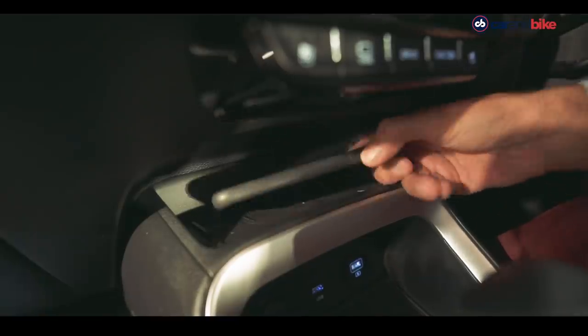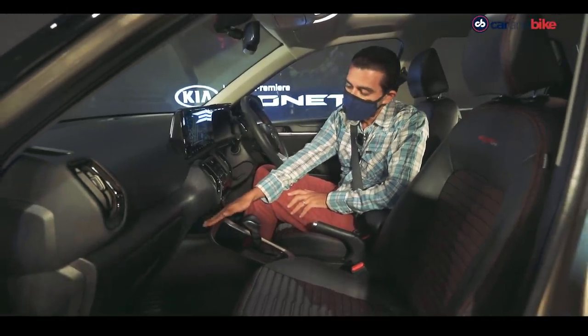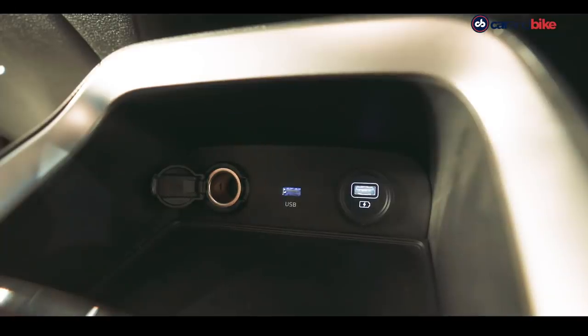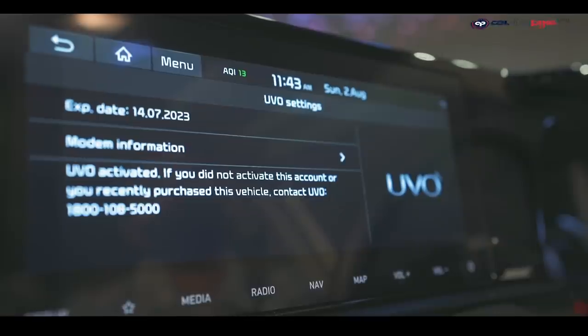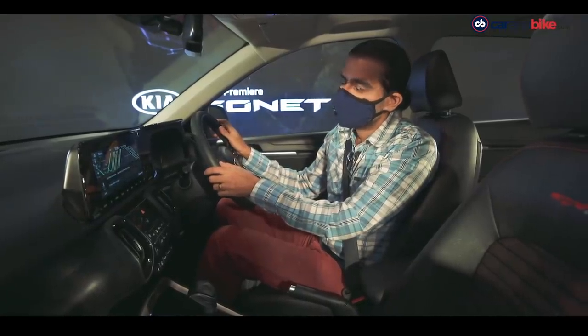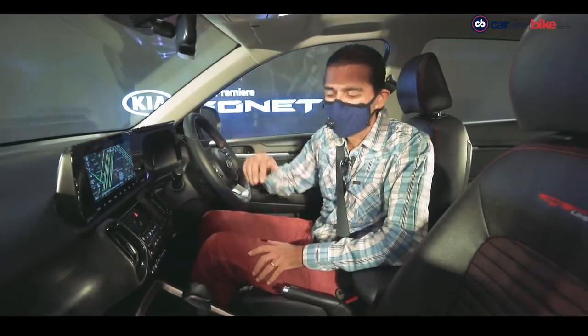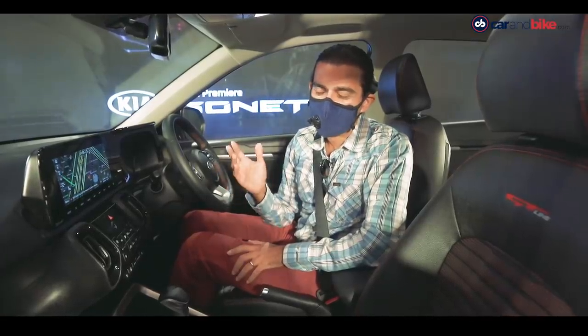The wireless charger — available only at the top end — has its own tray, freeing up extra room, just like on the Seltos. That's a thoughtful design detail. Connectivity includes UVO Connect and voice commands, along with the full connectivity suite seen on the Seltos and Carnival. Apple CarPlay and Android Auto are included as well.